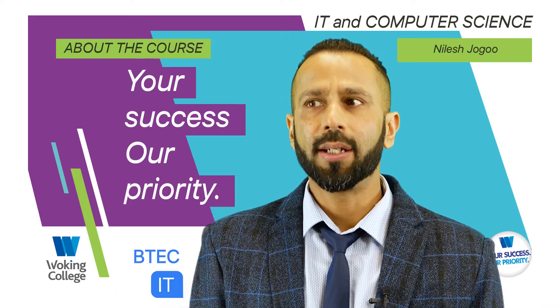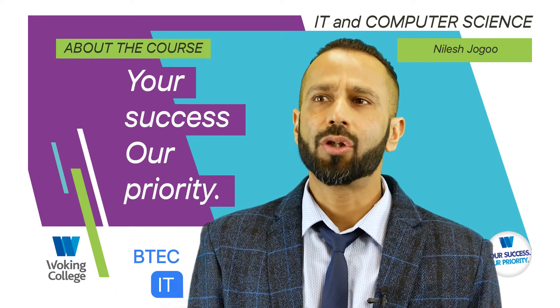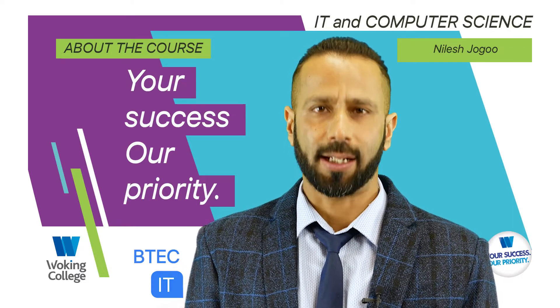Alternatively, having built up a range of specialist knowledge and insight, students are better prepared to enter the world of employment in the IT sector.